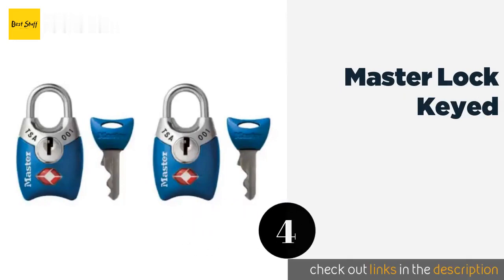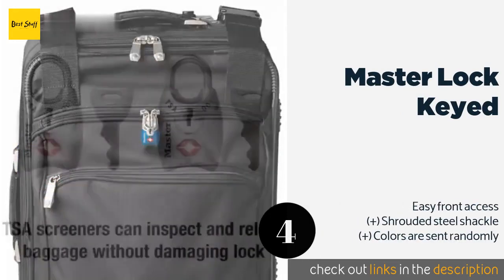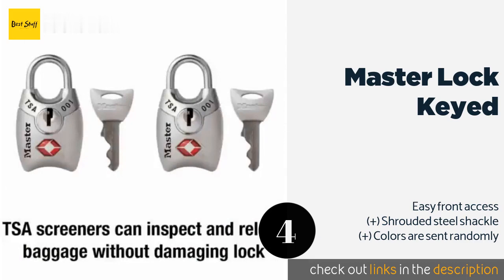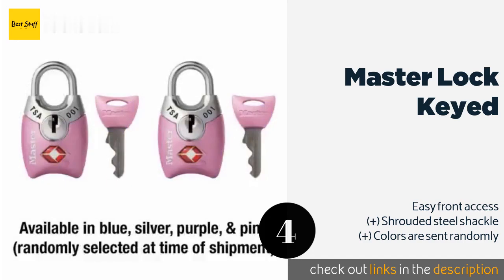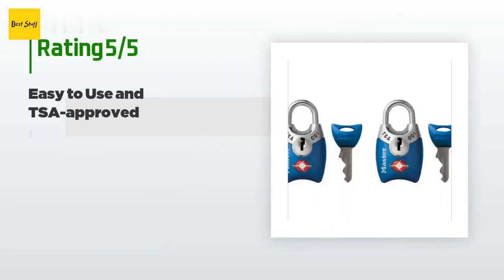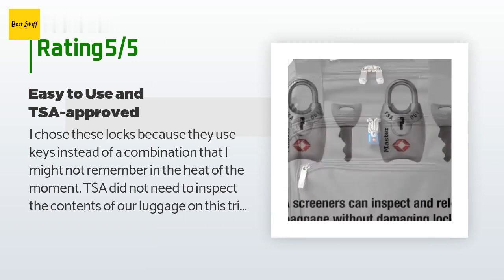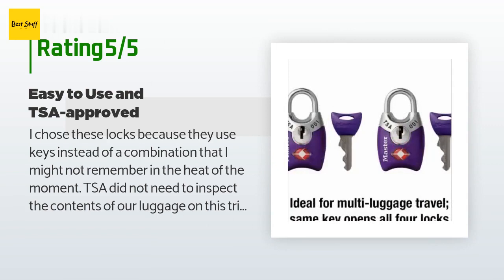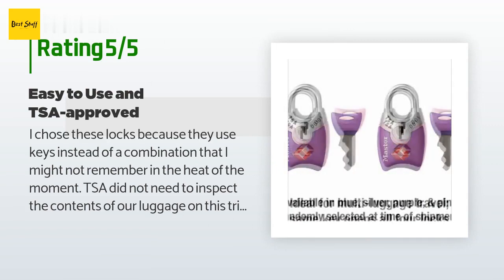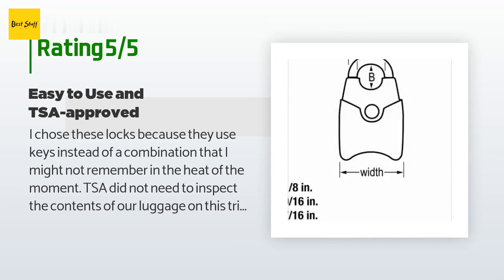The next one is Master Lock Keyed. The one-inch wide Master Lock Keyed should work well with small pieces such as backpacks and carry-ons. Both locks in this two-pack are keyed the same, making things simple for those who have more than one bag to juggle. This product is available on Amazon for $8, with 627 customer reviews and an average rating of 4.4 stars. A customer said: 'I chose these locks because they use keys instead of a combination that I might not remember. TSA did not need to inspect our luggage on this trip but I felt secure knowing they could access the lock without damaging it.'